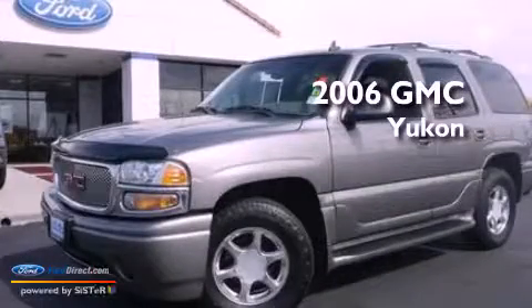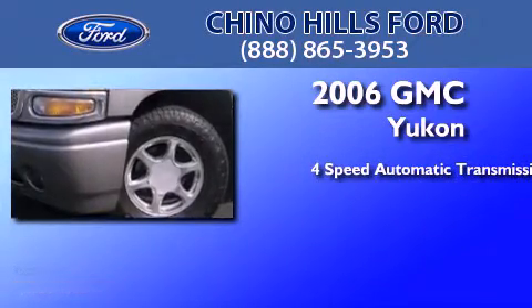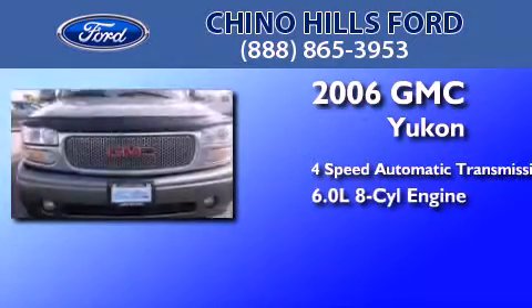This is a 2006 GMC Yukon. This SUV has a four-speed automatic transmission and a 6.0 liter V8.